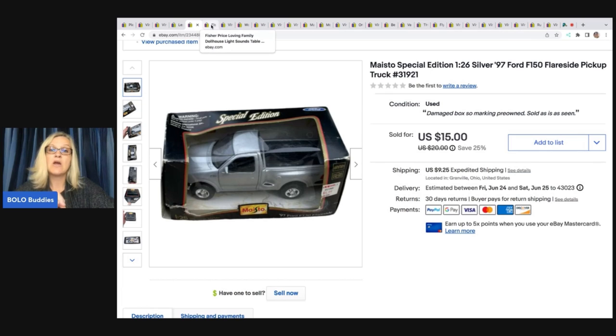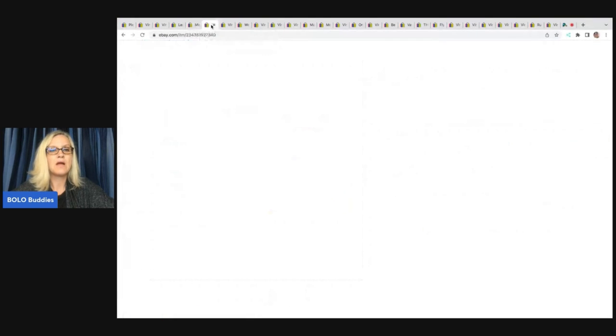This one ended up selling for $14; the buyer was all in for $25.33 plus shipping. That was an auction Donatella was doing on her YouTube channel, and I knew going in that the items had damaged packaging.